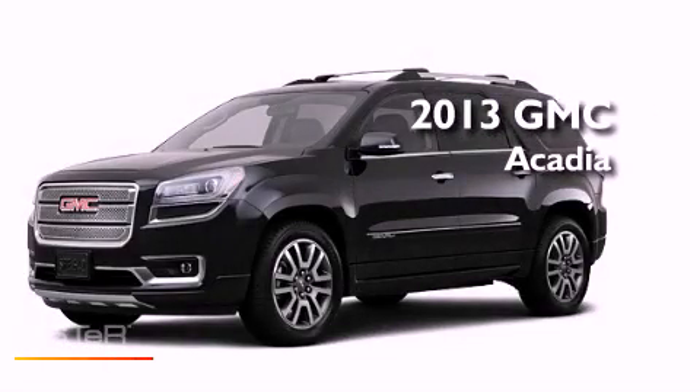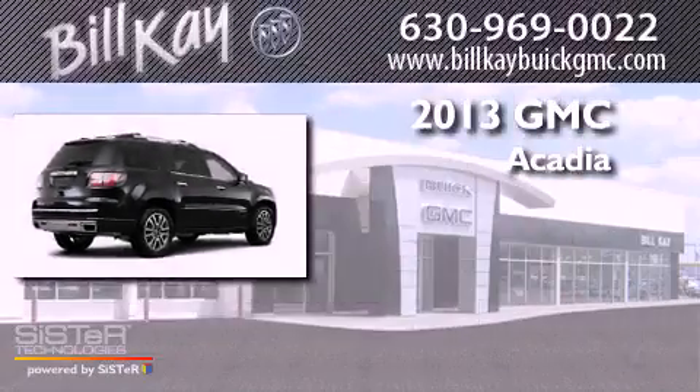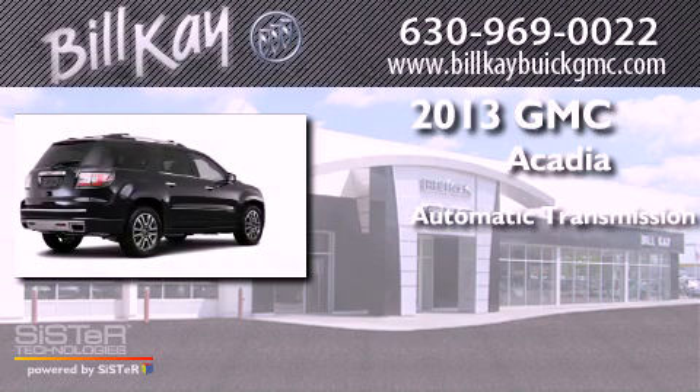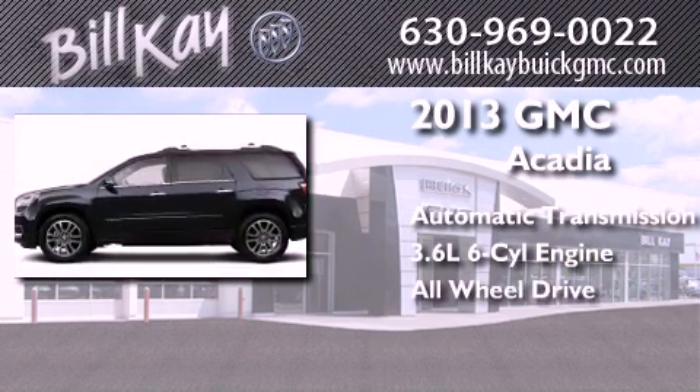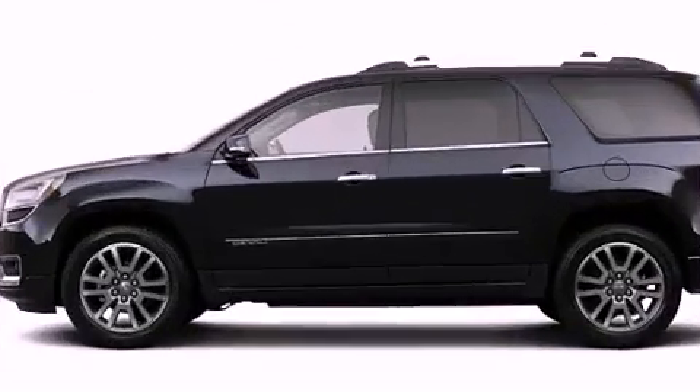This is a brand new 2013 GMC Acadia. This crossover has an automatic transmission, a six-cylinder engine, and the added safety and control of all-wheel drive.